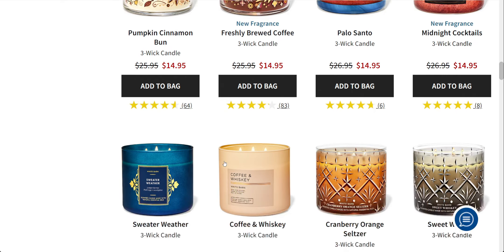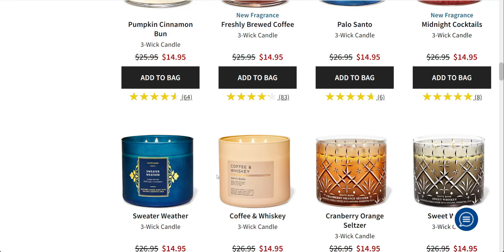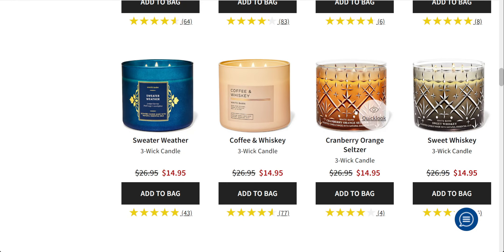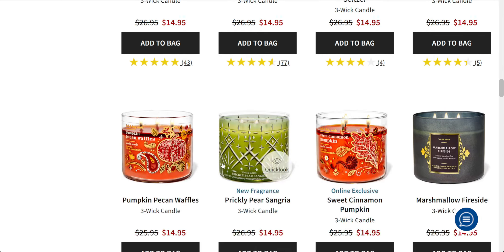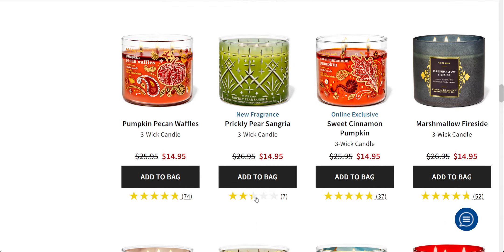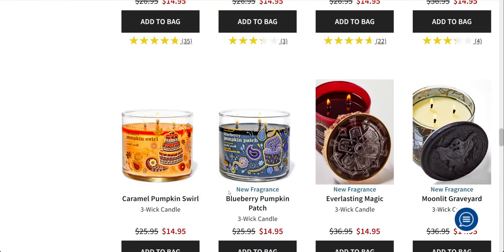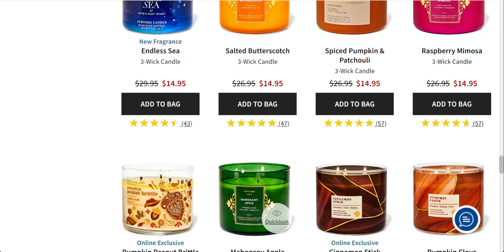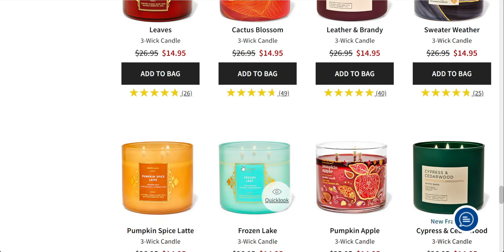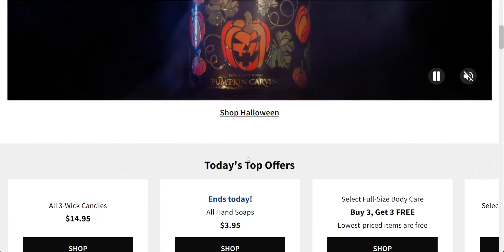There are also some online exclusives. Freshly Brewed Coffee is available, though I feel like Paris Cafe is better in that scent category. The cocktail candles aren't getting the best reviews — Cranberry Orange Seltzer and Prickly Pear are not doing so well online. I haven't tried Prickly Pear myself yet, but my goodness, look at all these gorgeous candles! It's such a good time to try them. I know they sometimes go down to 12.95, but the Halloween ones feel like the best deal today.